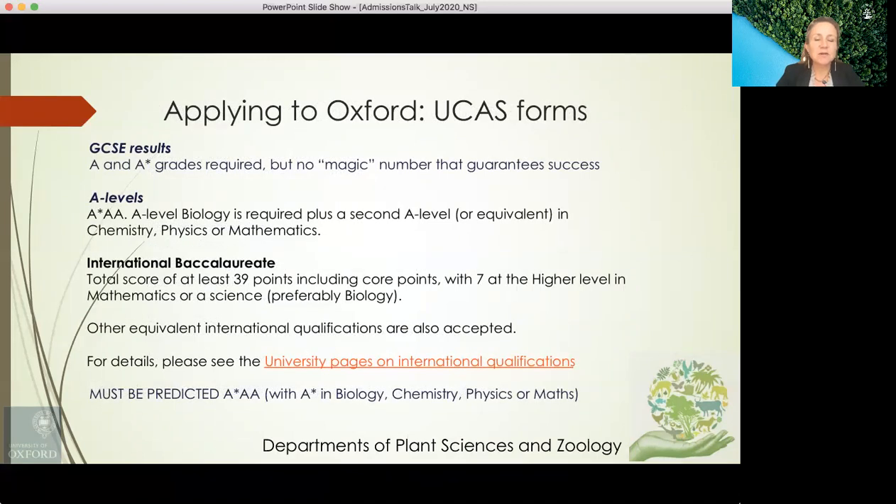In terms of applying, GCSE results are very important — A and A-star grades are required, though there is no magic number that guarantees shortlisting. A-level biology is required, plus a second A-level in chemistry, physics, mathematics or further mathematics. For the IB, a total score of at least 39 points is required, including core points with seven at the higher level in mathematics or science, preferably biology. Crucially, you must be predicted or have achieved A-star, AA with the A-star in biology, chemistry, physics or maths, or equivalent.